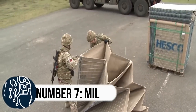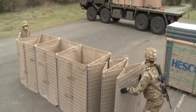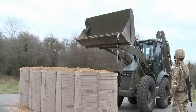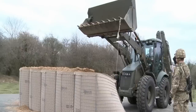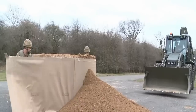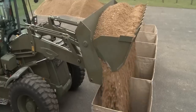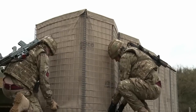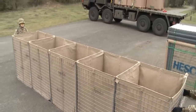Number 7: MIL. Imagine a type of wall that can be put together really fast and can keep people safe from explosions and attacks. It's called MIL, and it's been helping keep soldiers and important assets safe all over the world for over 30 years. MIL is made out of super strong metal that can take a lot of hits. You can assemble it with just a few people and some sand or dirt — a 10-meter long wall can be built in just 20 minutes.